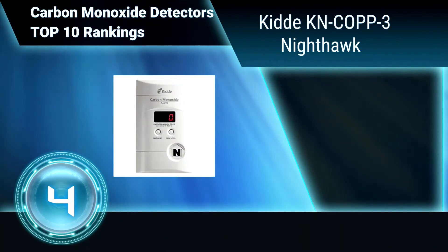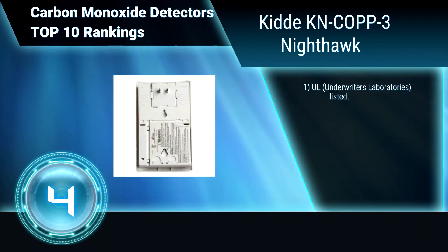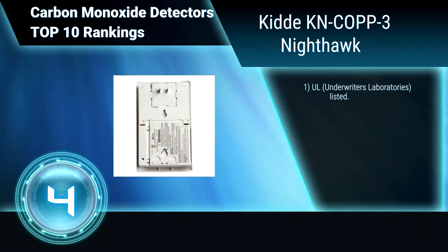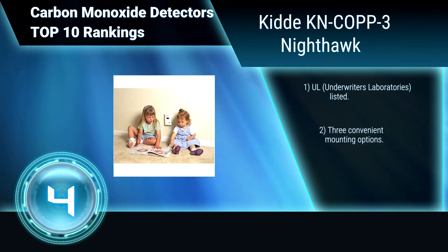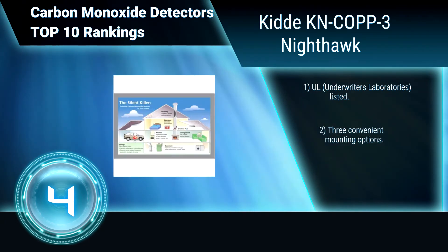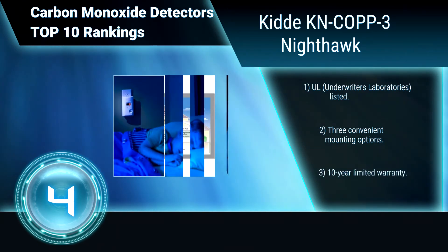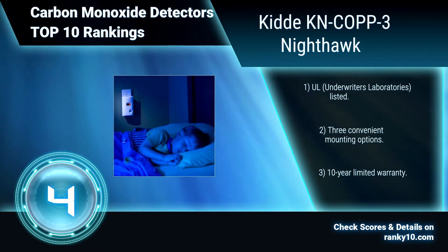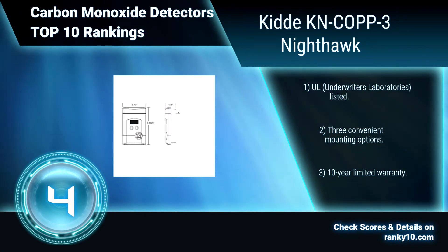Ranking Number 4: KIDA KNCOBDP3 Nighthawk. This AC-powered plug-in carbon monoxide detector utilizes unmatched sensor technology to protect you from the dangers of carbon monoxide. It includes a 9V battery backup that provides continuous monitoring even during power outages. Underwriter's Laboratories listed. Three convenient mounting options. 10-year limited warranty.